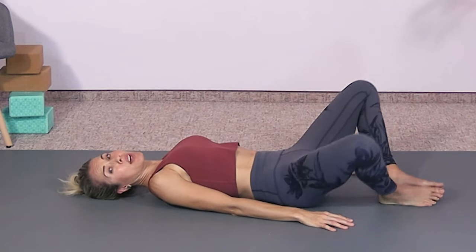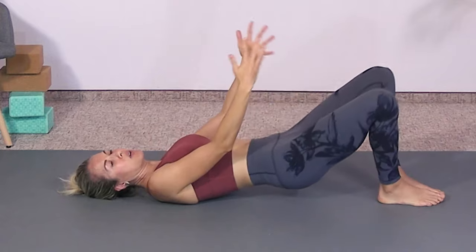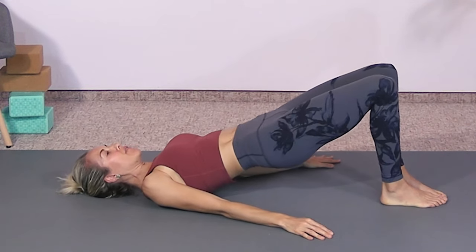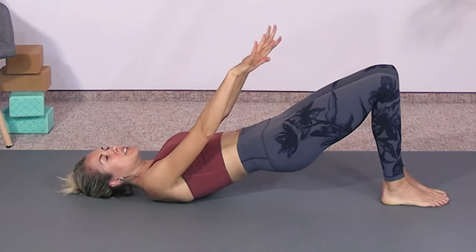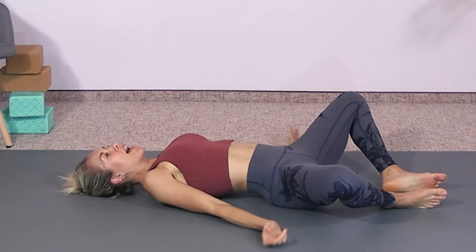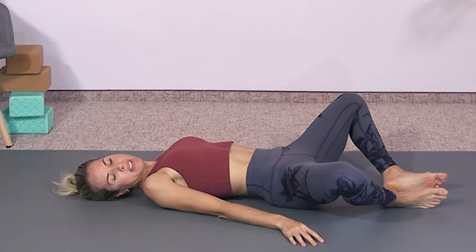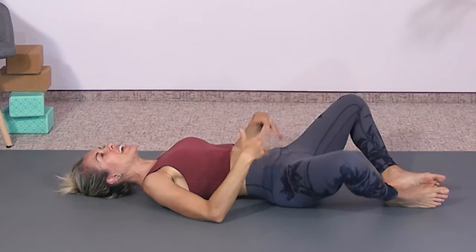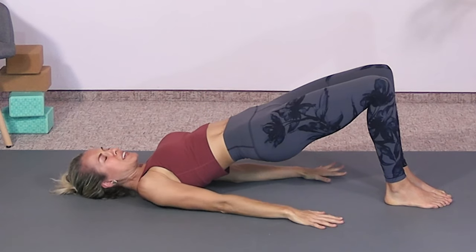If you want more, you can add a bridge — a hip lift. As you bring the knees together, lift your hips. Bring your hips down as you flop your knees open, then exhale, come onto your flat feet, bring the knees together, and lift your hips. Inhaling hips down, exhaling — come onto flat feet and lift the butt nice and high. Feel that center line lighting up, pelvic floor activated. I love doing this in the morning to prime my core for the rest of the day.